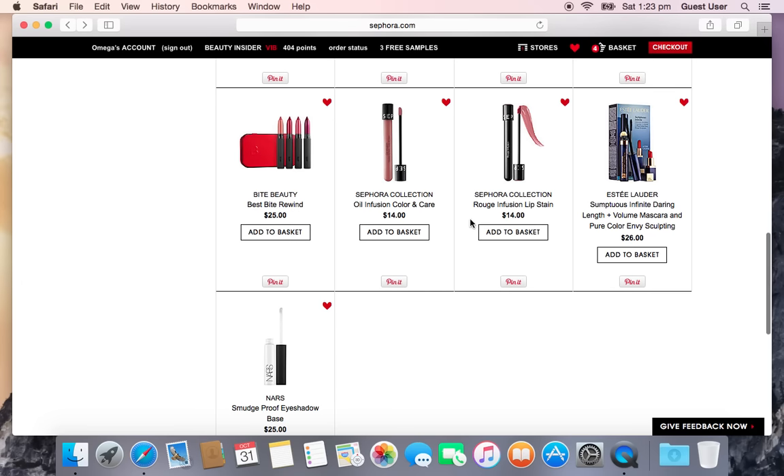There are also two Sephora lip products I want to try — I haven't been disappointed by any of their lip products. I have their matte liquid lipstick, so I'm curious about the Oil Infusion Color and Care and the Rouge Infusion Lip Stain. I know YSL makes something similar, but I don't want to pay $30 for a lip product without understanding what it's like first, so I'll probably add these to my cart.